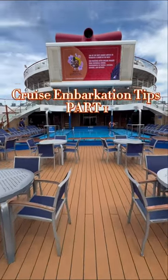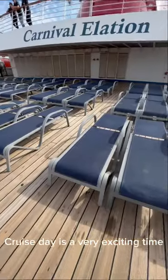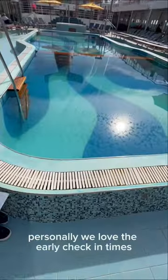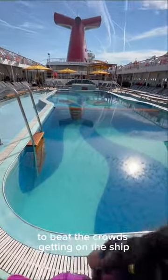Cruise Embarkation Tips Part 1. Cruise Day is a very exciting time, but there are some very important tips you want to remember. You pre-selected your terminal arrival appointment during online check-in. Do your best to arrive within that window. Personally, we love the early check-in times to beat the crowds getting on the ship.